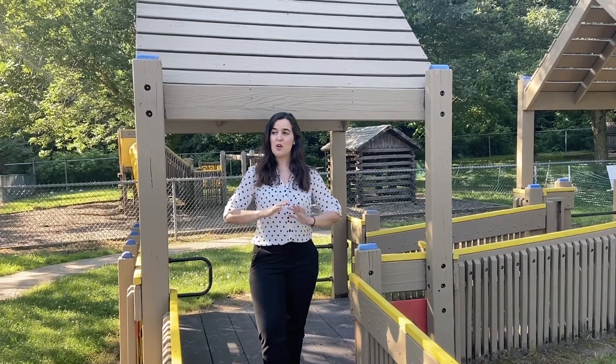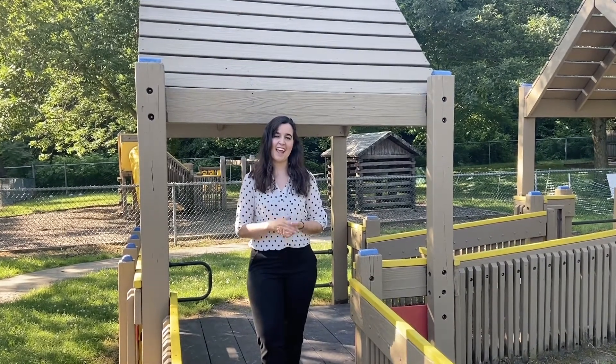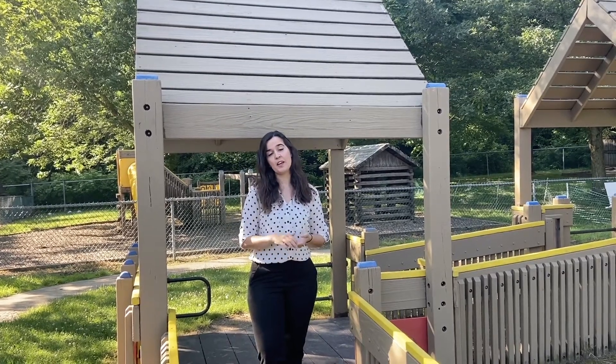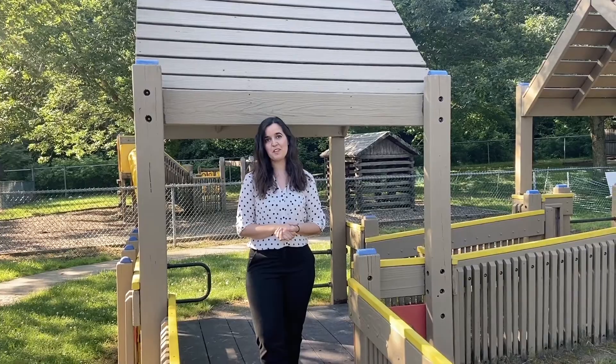This is our outdoor play area for the children at our Wright State Center, and as you can see we have the luxury of quite a lot of space for them to run around and play. This center has three different play areas — the infant and toddler, preschool, and school-age areas — all with age-appropriate equipment for the children to play with.